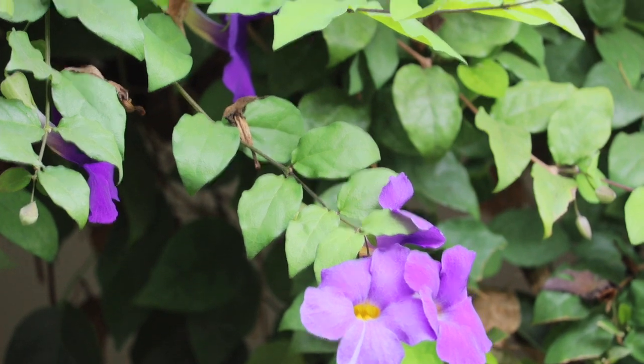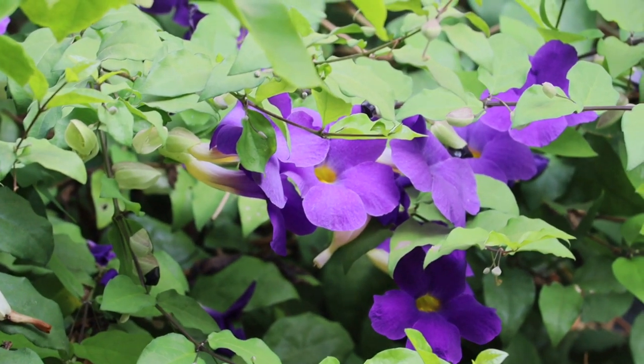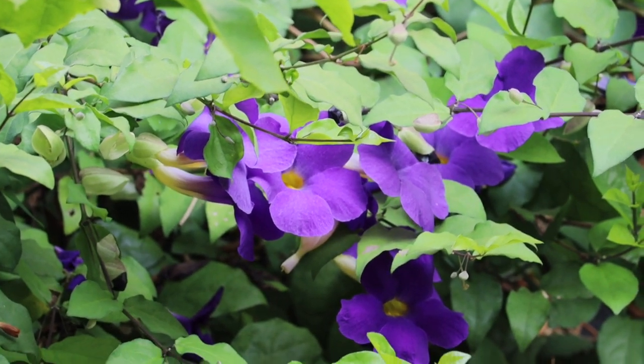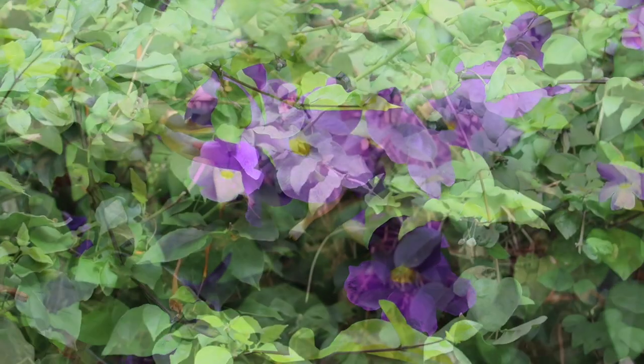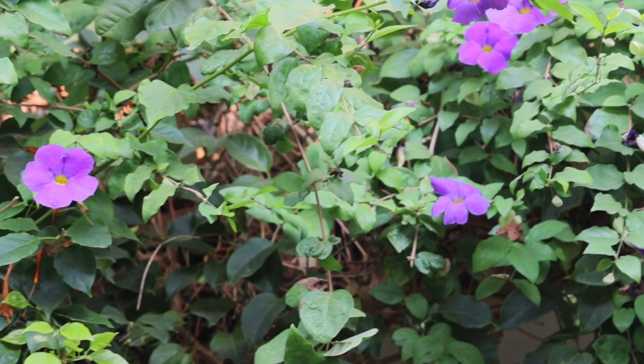So that's it for today, guys. Do grow this gorgeous flowering plant in your garden or your balcony — it blooms around the year without any effort, care, or maintenance. I'll see you soon with one more interesting video. Bye bye!